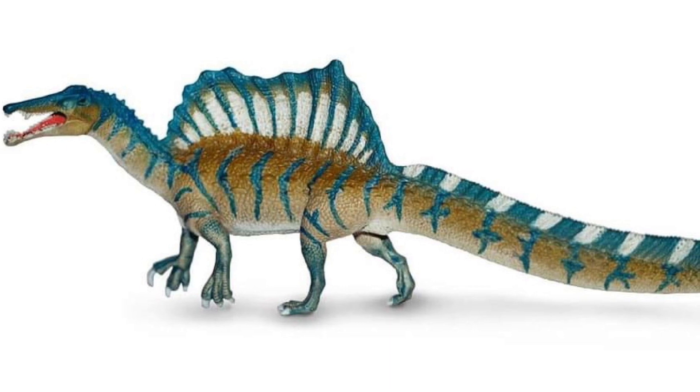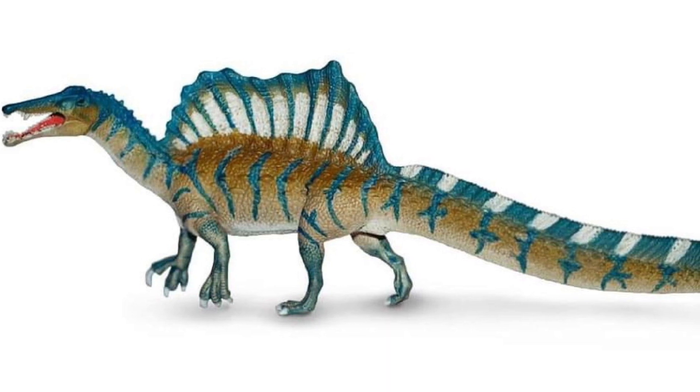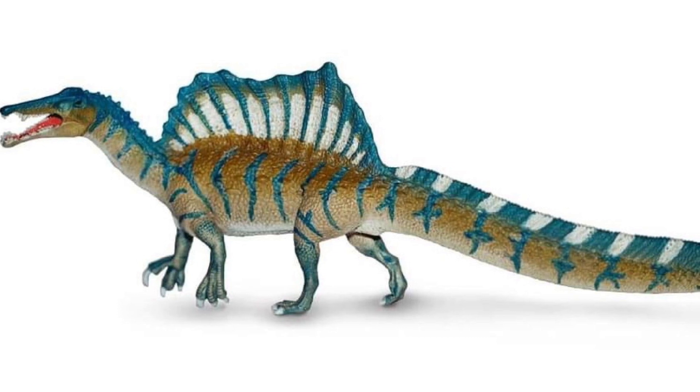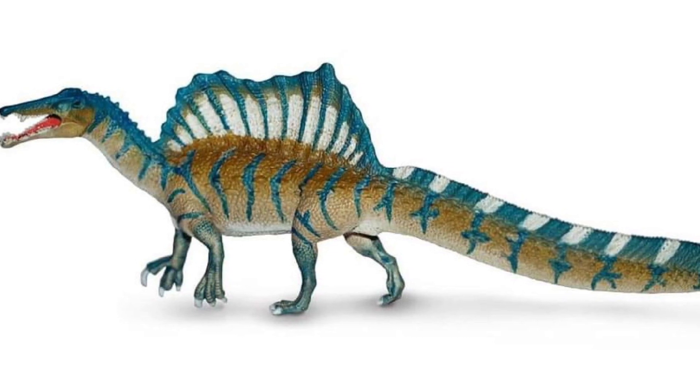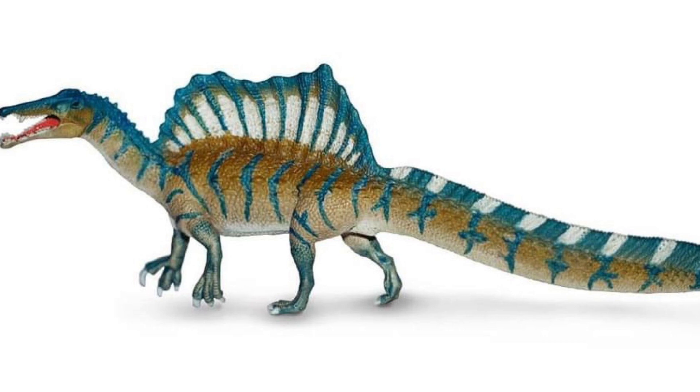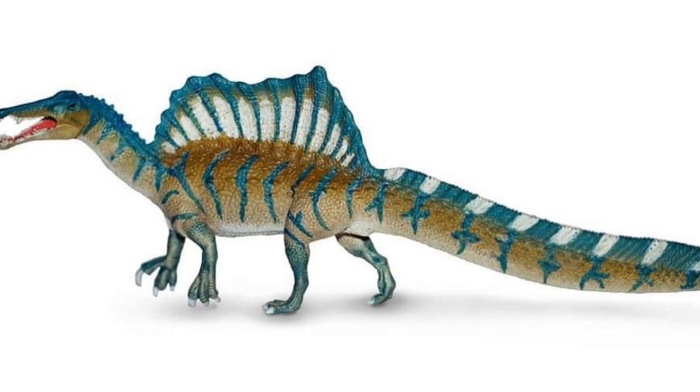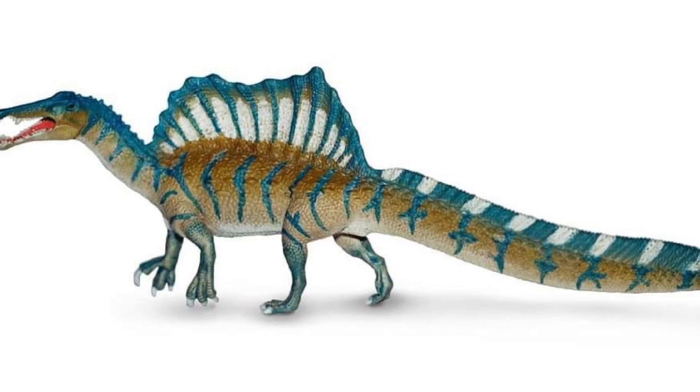The brown and blue coloration on this figure looks absolutely fantastic — that blue really makes the figure pop. I love the white coloration between the neural spines. It's definitely a major update to the one they released in 2019; that swimming pose really didn't do it for me, but this one is definitely doing it for me, and I can't wait to get my hands on this one.